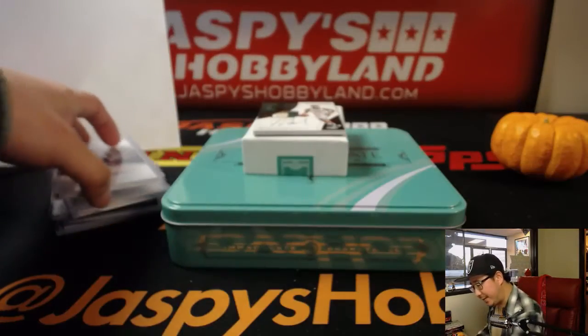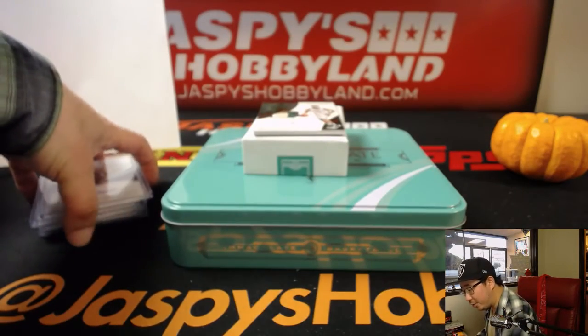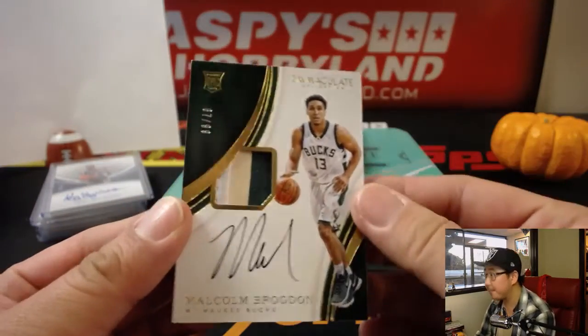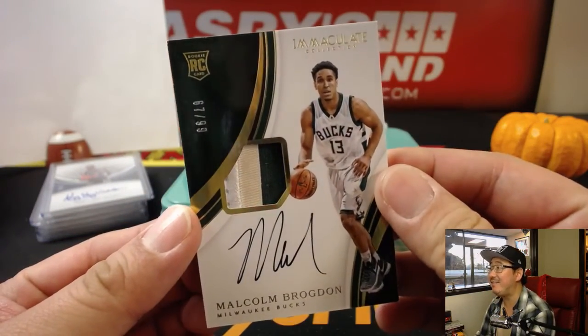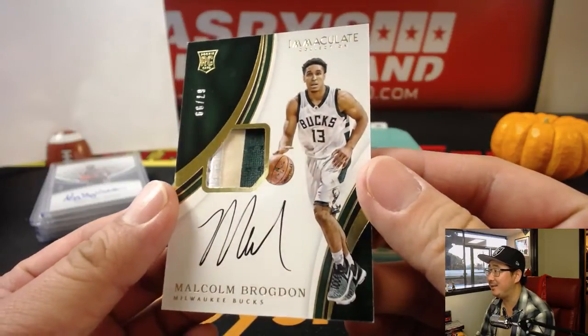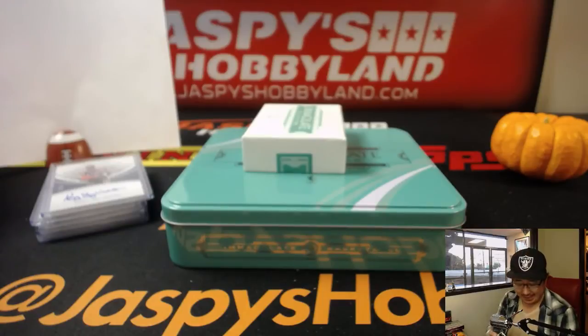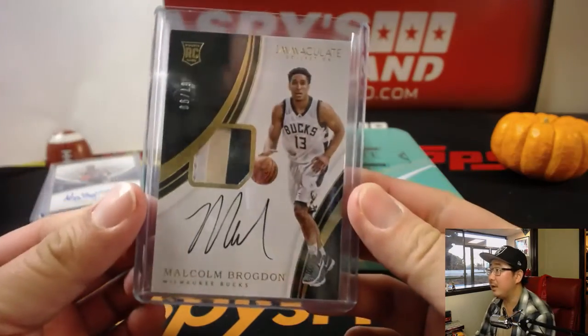And the last one is a three-color patch auto. Wow — last year's rookie of the year, Malcolm Brogdon. That is 67 out of 99. Nice. Number seven, Volleyball Nancy. There you go, Nance. Nice — Malcolm Brogdon.